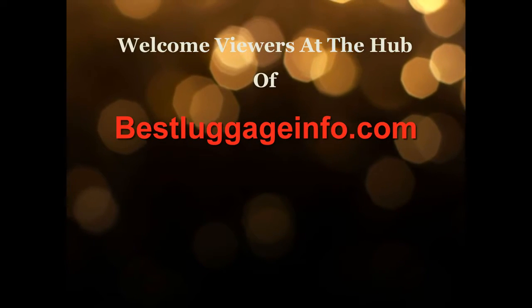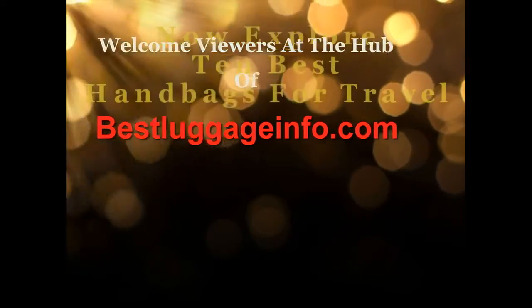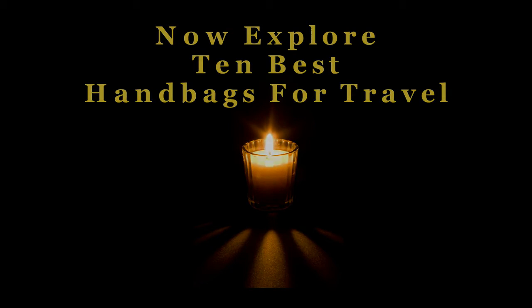Welcome viewers to this channel. We are providing best product reviews and comparison guide from thousands of products and brands. Now explore best handbags for travel one by one.